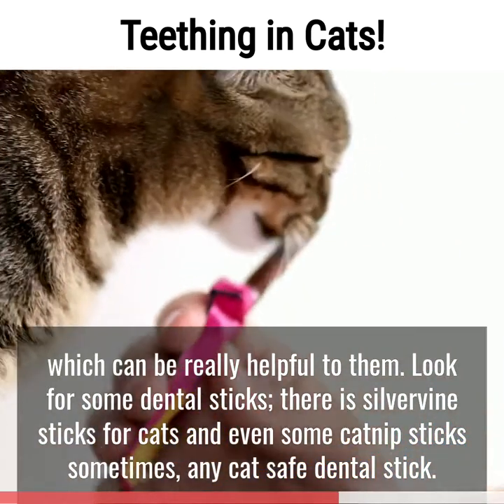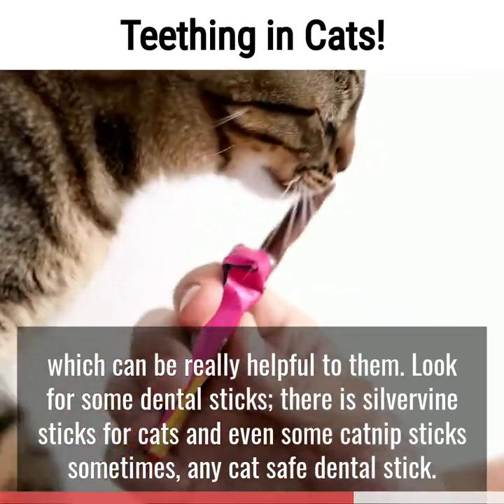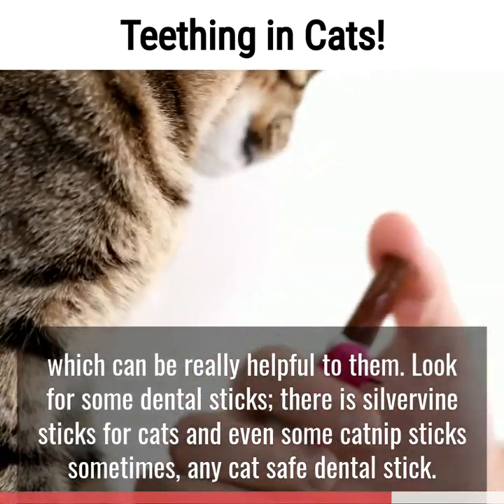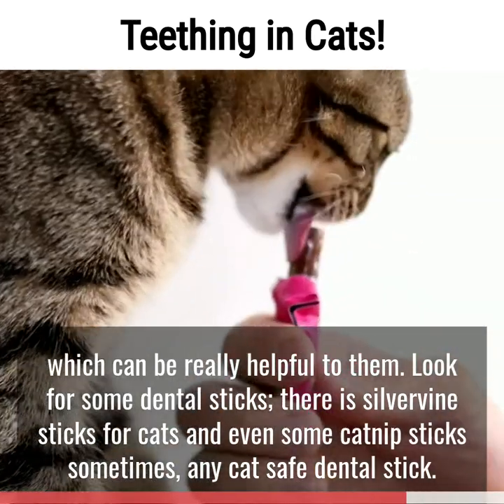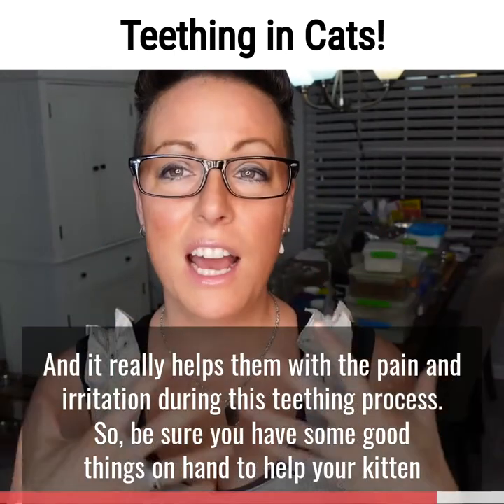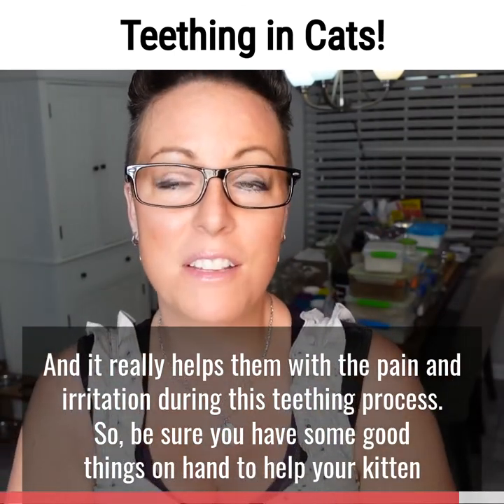Look for some dental sticks — there are silver vine sticks for cats and even some catnip sticks. Any cat-safe dental stick, something they can safely chew on, really helps with the pain and irritation during this teething process.